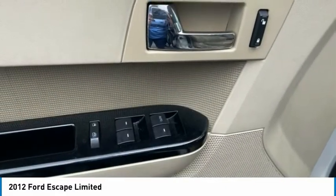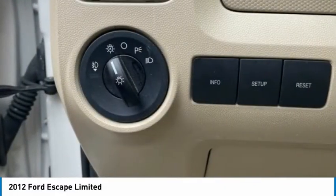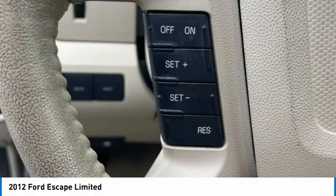Heated seats. If you like it online, you'll love it in your driveway. Take it for a spin today.